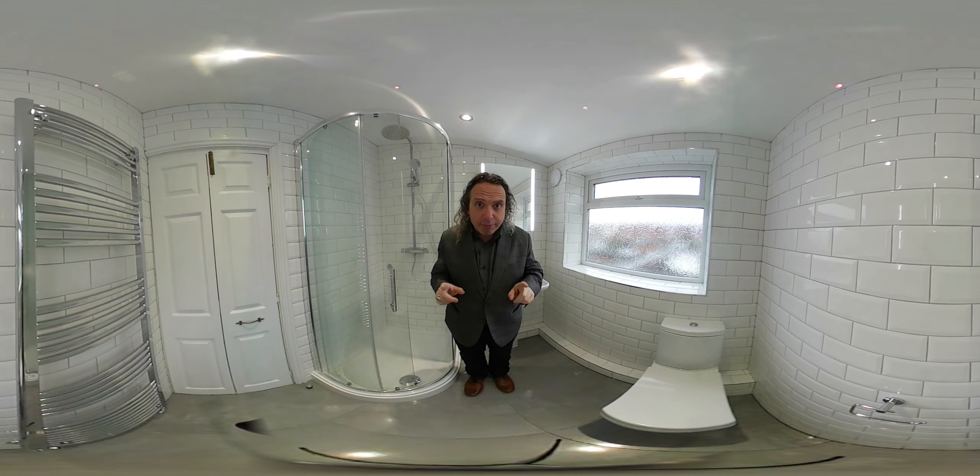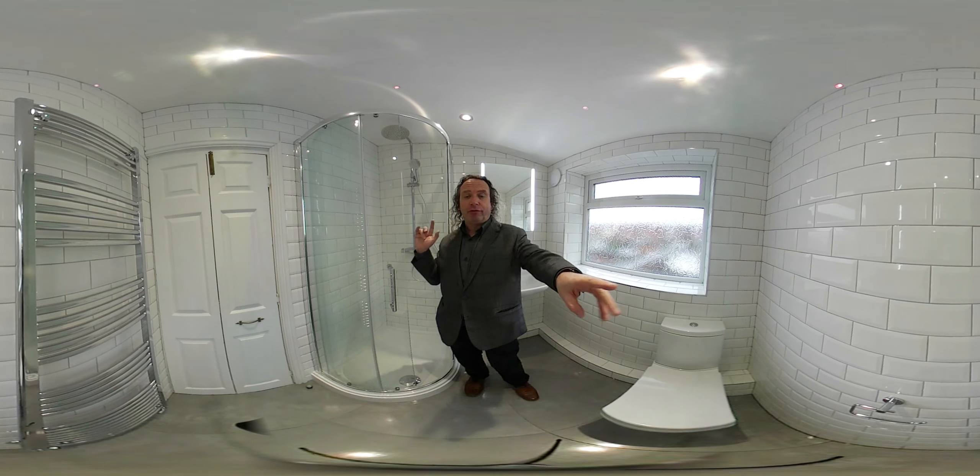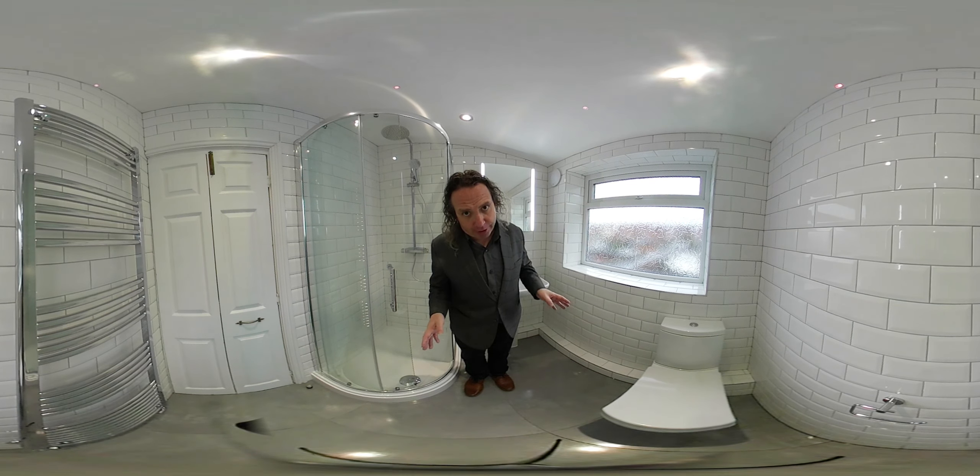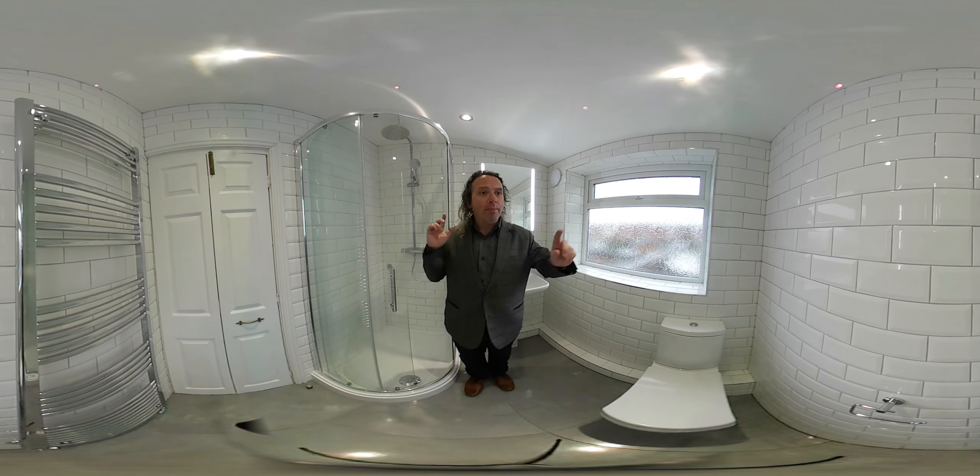This is a bathroom on Palmerston Road in Earlsdon that we have just renovated. I'm going to give you the sizes and the price straight out. It's 1m83 by 1m70, and the price of this bathroom for everything is 7,200 pounds.